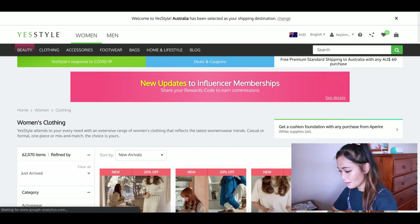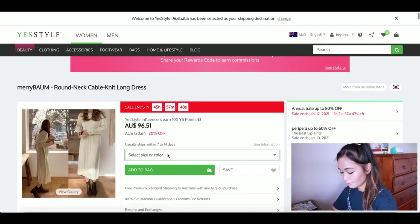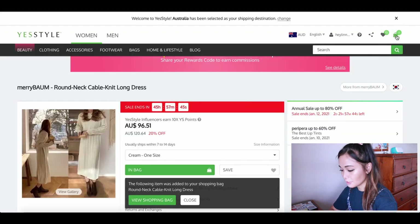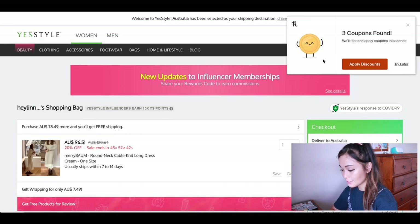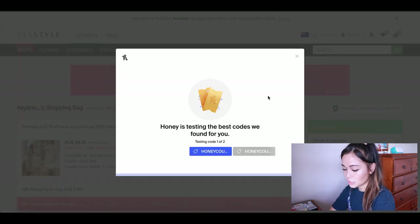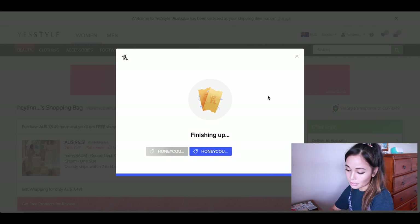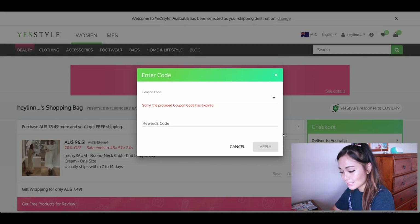Let's say I just add this to my bag — and then you'll see here straight away, Honey has three coupons found that they're going to test and apply. I can click 'apply discounts' here and it's basically just going to run through those discounts and apply them. Sometimes it doesn't come up with active codes, which is totally okay as well.